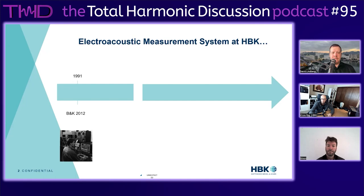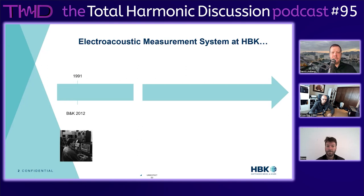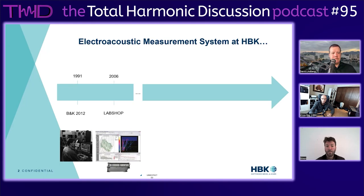In 1991, BNK released an analyzer called the BNK 2012 - way before my time, but it was a standalone analyzer. At that time there were no computers; the system used a TV and keyboard as the operating system. It was very commonly used in R&Ds in North America and worldwide for testing speakers. Later, BNK introduced a PC-based system called LapShop, created at the end of the 90s - one of the first measurement systems with multi-thread capability: FFT, RTA, time recording simultaneously. In 2006, we added a module for doing electroacoustics.